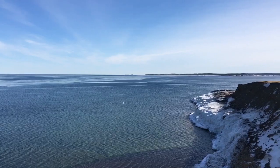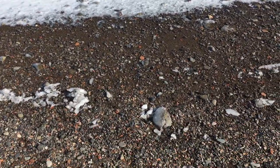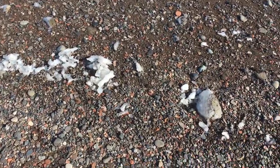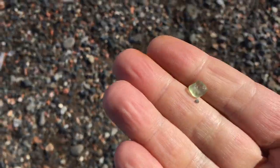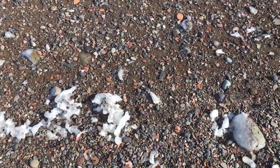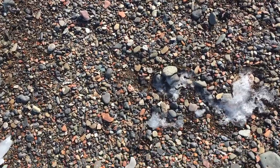Here I am down on the shore and I found a little tiny green. Now these little greens or little blues I find on the shore are perfect for crafting. Maybe I'll show you a piece that I created recently with some tinies that I found here on the shoreline.